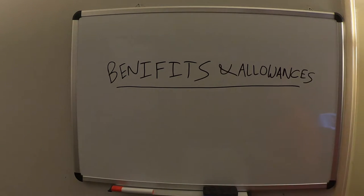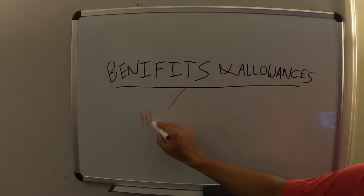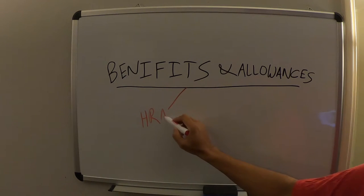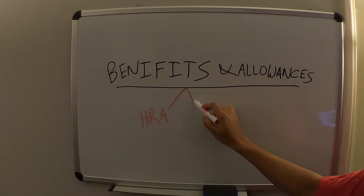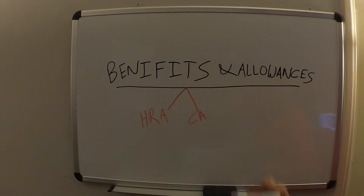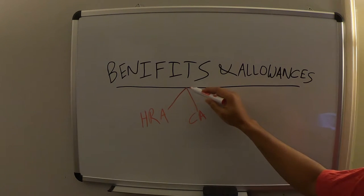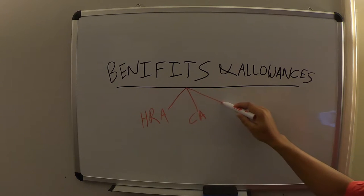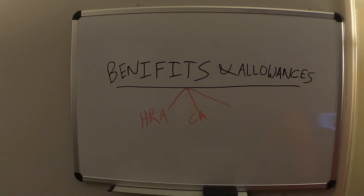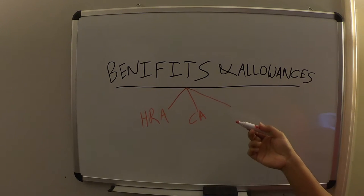Let us divide it into different types. First is HRA, that is the House Rent Allowance. Another is CA, that is Care Allowance, which is generally related to the insurance money that you pay. I will go into details of each of these after some time — right now I just want to enlist the categories.